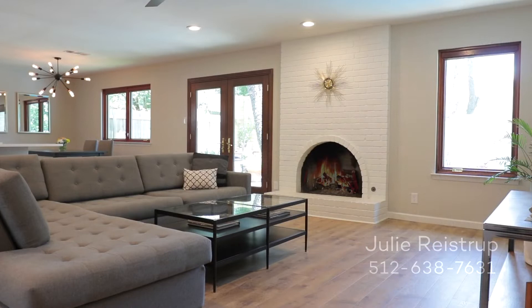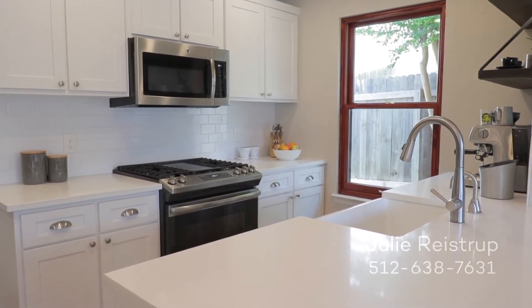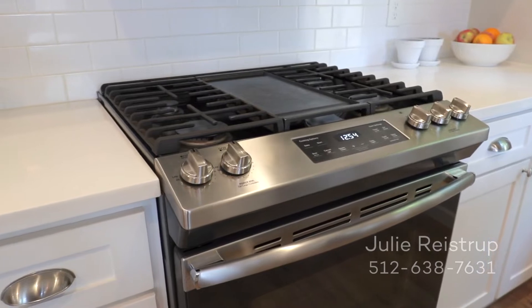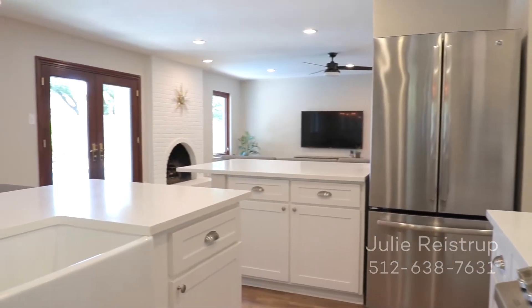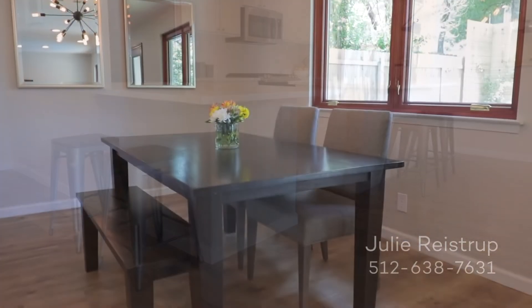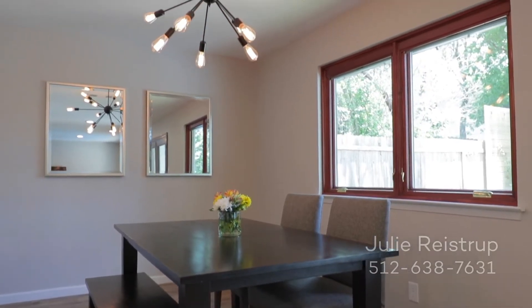Entertain in the living room by the gas fireplace. The kitchen offers quartz counters, stainless steel GE appliances, and a five-burner gas range with integrated griddle. Enjoy your meal at either of the two counter-height seating areas, or in the adjacent dining room crowned by a spectacular Edison bulb chandelier.